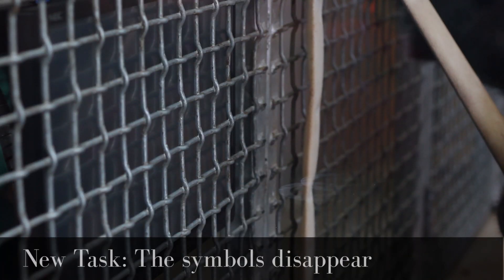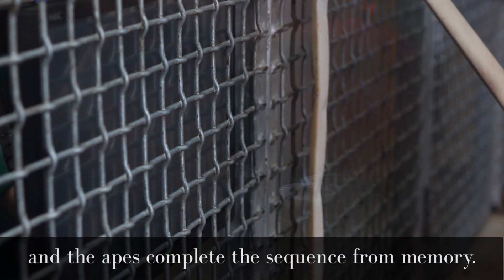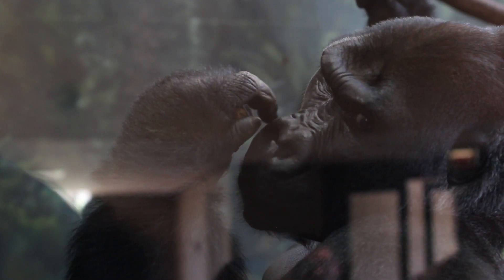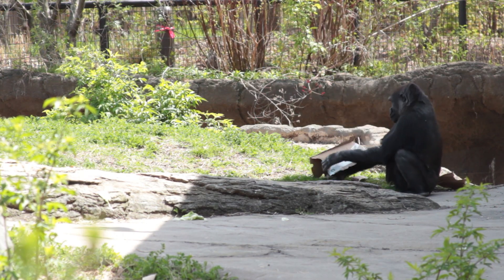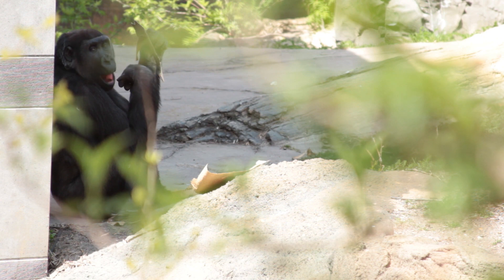What we're trying to do is get a better idea, by looking at how apes use these touchscreens, of how they see the world around them. We're interested in how they perceive objects and how they perceive the relationship between objects. By giving them these tasks, we're able to get some insights into how they order their environment.